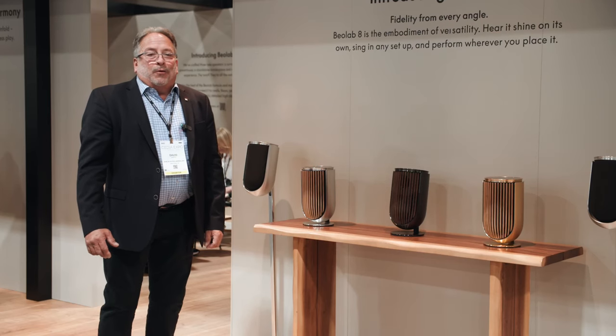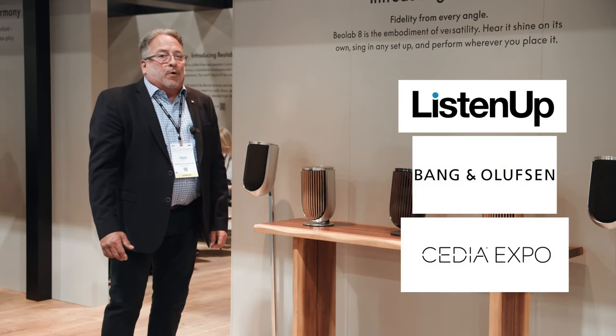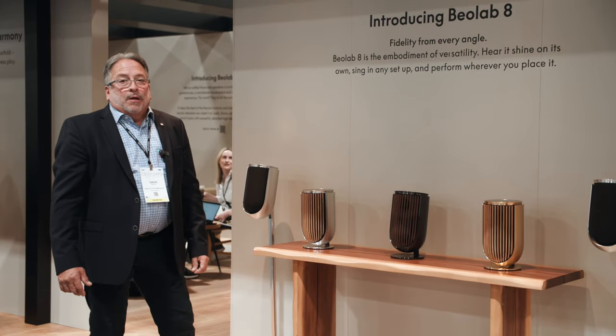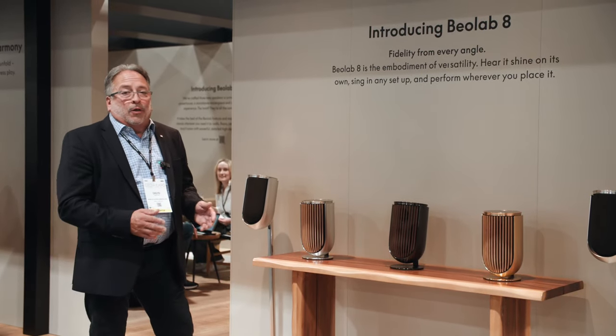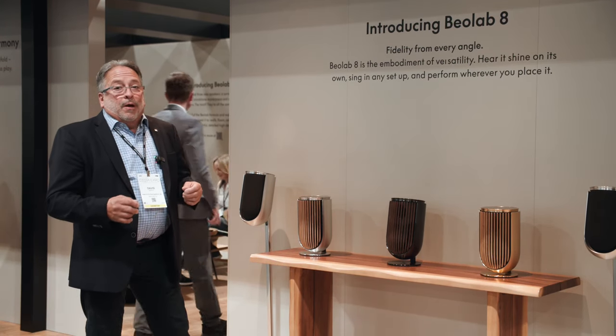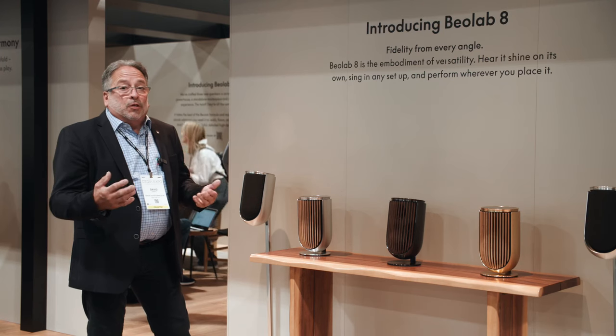This is David Zaffel. We're at Bang & Olufsen's booth at CEDIA 2023, and we're excited to introduce the Beolab 8 loudspeaker. Beolab 8 is a versatile wireless loudspeaker, able to be on your network wirelessly or hardwired to the network, but also connecting wirelessly to our televisions.